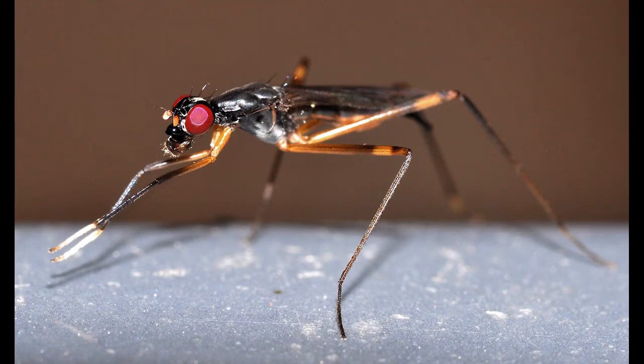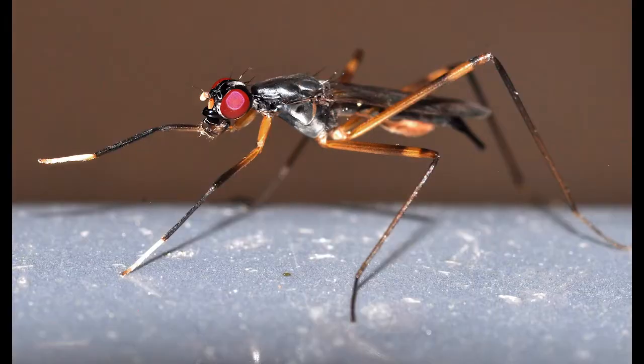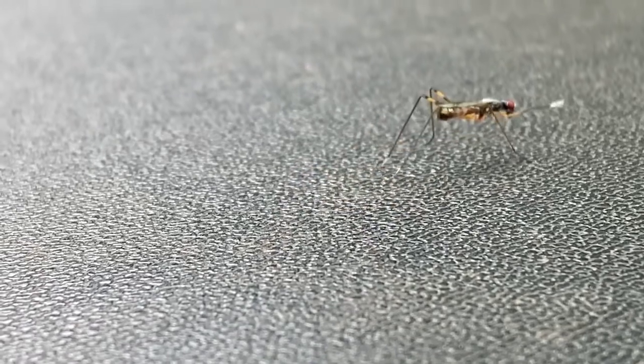This creature isn't actually from Mars, and it doesn't really play the drums. But the other thing is true — it is one of the strangest looking flies for sure. Look at it: the red eyes, the long legs, it looks like a robotic grasshopper. However, this is actually an aptly named stilt-legged fly, and not only is its appearance odd, but so is its behavior.